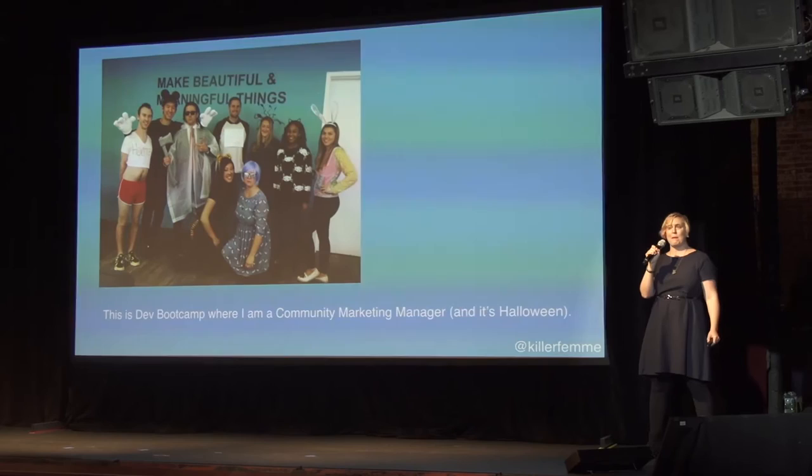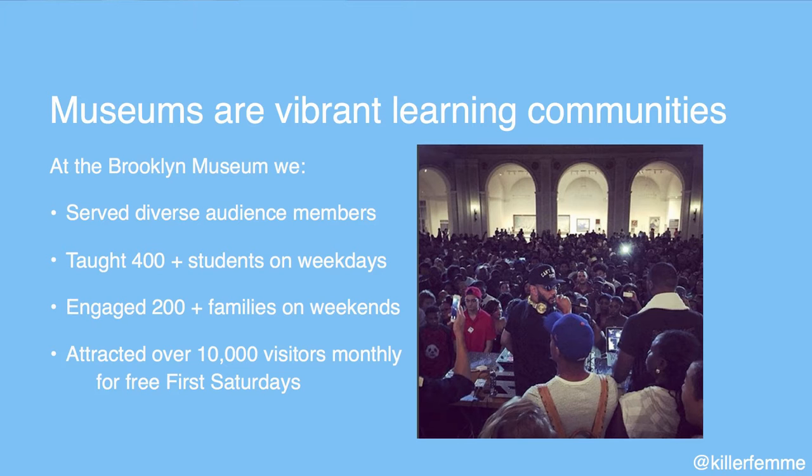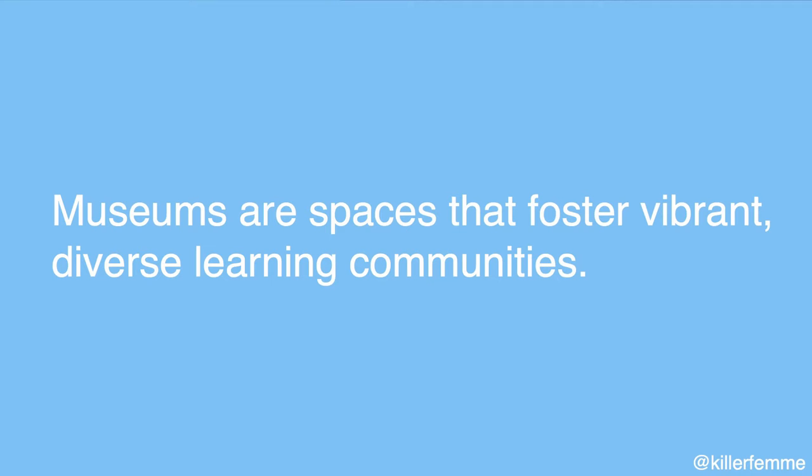We're an immersive learn-to-code bootcamp that believes in teaching people's whole selves — coming to work however you are, even on Halloween. I wanted to talk about these two things together because museums and boot camps are both vibrant learning communities. At the Brooklyn Museum we served thousands of visitors every week — school groups, families, weekend visitors — and many were visiting an art museum for the first time, so getting that onboarding and welcoming experience right was really important.